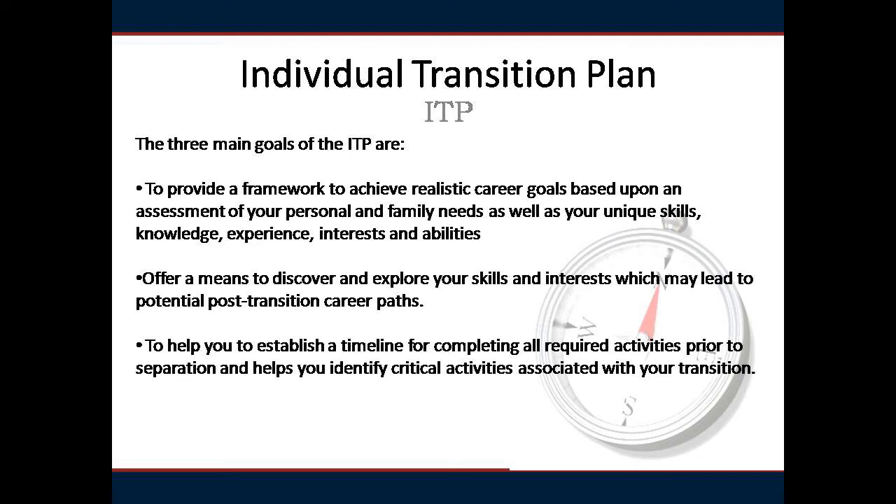The ITP coincides with the Transition GPS – Goals, Plans, Success – outcome-based curriculum and provides a means to discover and explore your skills and interests, which may lead to a potential post-transition career path. The ITP helps you identify critical activities associated with your transition, and your transition counselor will assist you through the process of organizing your transition into manageable skills.